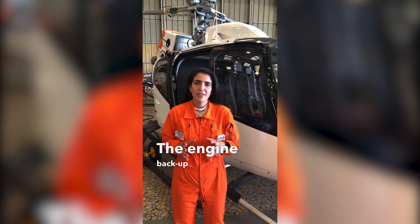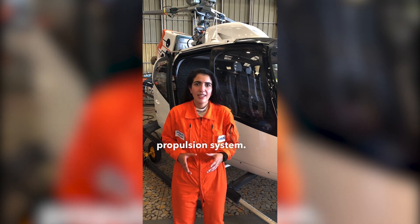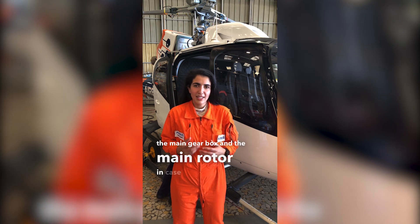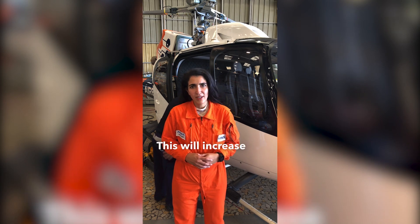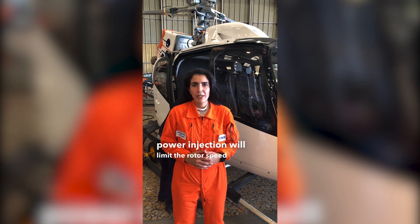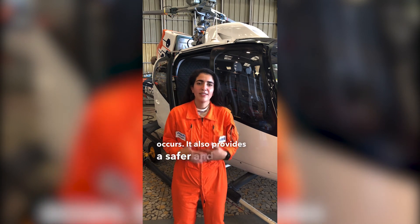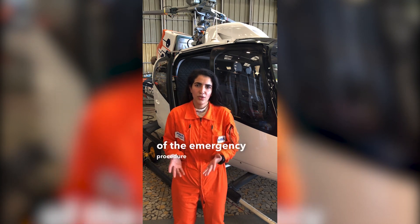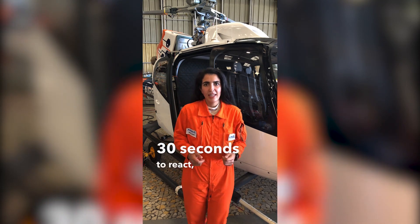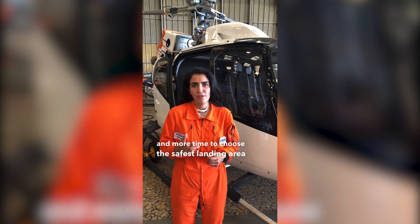The engine backup system called EBS is a new hybrid propulsion system. It provides electrical power to the main gearbox and the main rotor in case of engine failure. This will increase the level of safety since the electrical power injection will limit the rotor speed drop when the failure occurs. It also provides a safer and softer touchdown at the end of the emergency procedure called autorotation. By giving the pilot 30 seconds to react, EBS allows more time to choose the safest landing area around.